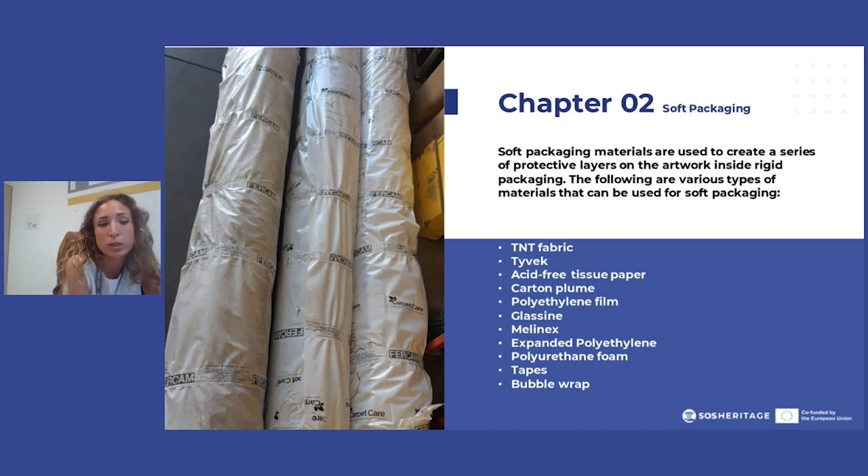Soft packaging is also used for short movements — for example, when we need to move art pieces inside a museum and it doesn't make sense to construct a bespoken crate for such a small movement. Lenders and borrowers have to agree to this, but it is of course very useful for art pieces that don't need particular attention, like a solid, well-made tapestry going from Rome to Milan by road freight with a dedicated shipment.